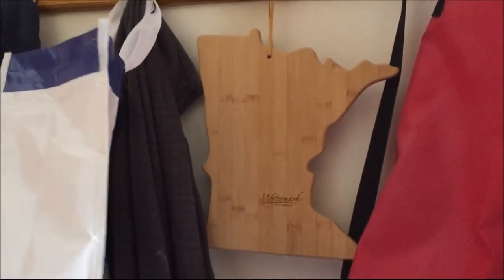Here's the entryway and it's got a nice big closet and some hooks for hanging things. And that's my gift from the title company — it's a Minnesota cutting board. Cute. Watermark title.